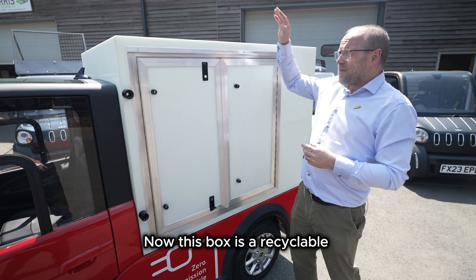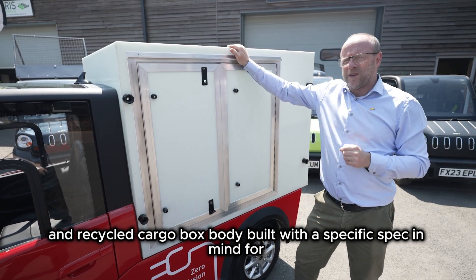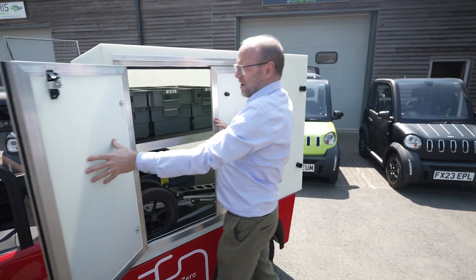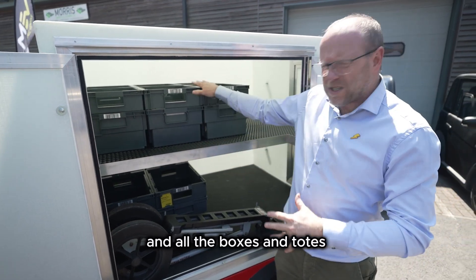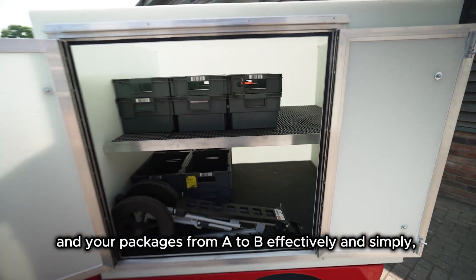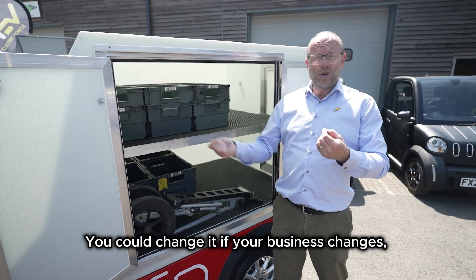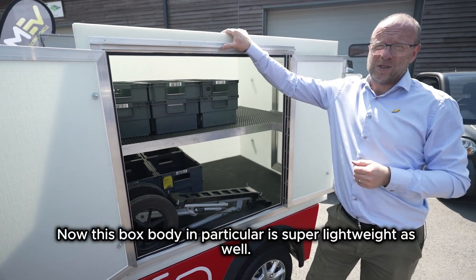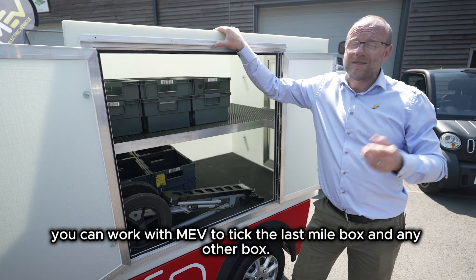This box is a recyclable and recycled cargo box body, built with a specific spec in mind for last mile delivery - with easy access, good fixed points configured at either side, a nice shelf, and all the boxes and totes you might need to get your parcels and packages from A to B effectively and simply. This is a cracking solution, but remember it doesn't have to stay this way - if your business changes, you can change this box body. It's super lightweight, so whatever the need, you can work with MEV to tick the last mile box.